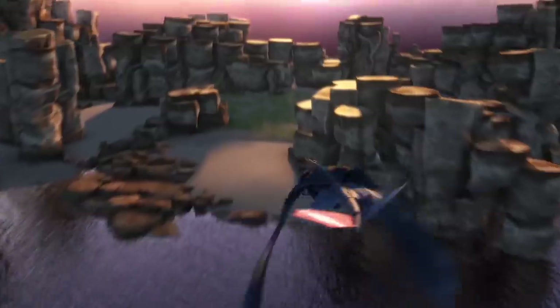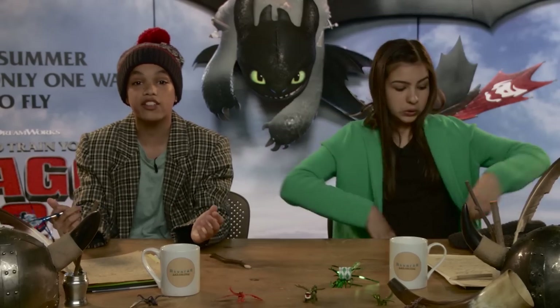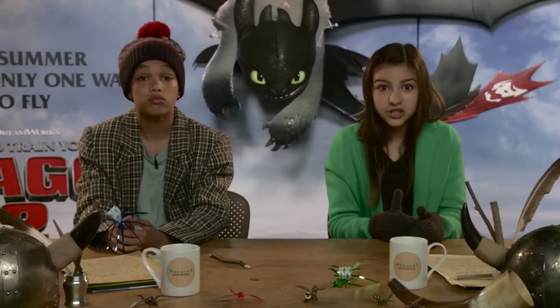No two days are the same when you're a dragon rider. But if there's one recurring theme, it's meeting new dragons. The Dragon Eye has opened up all kinds of new species, dragons, and even classes. Let's start with the first new dragon the riders found on Race to the Edge.